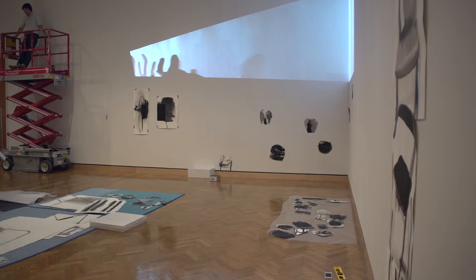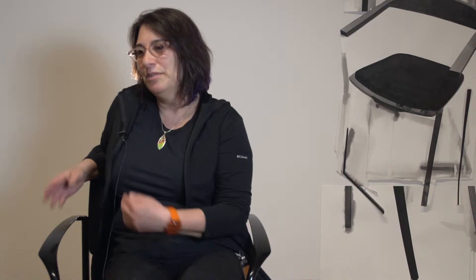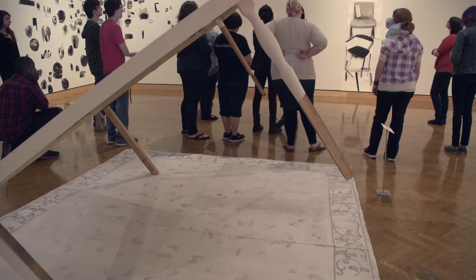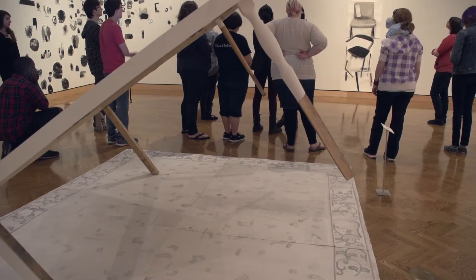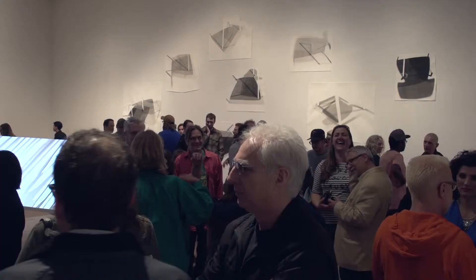I had a great time putting this show together and one thing that really helped me in the process was I created a scale model of the entire gallery. As I would make each painting, I would print out a little version of it and play with it in the model like a little dollhouse. It helped so much in terms of really thinking about interacting with the space itself, which is important as a departure for me — the height of the ceilings can call the viewer to experience the show in a different way than a typical linear exhibition.